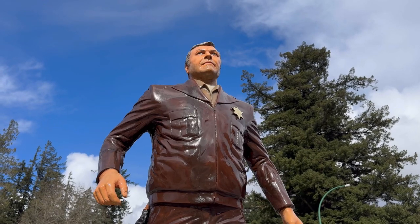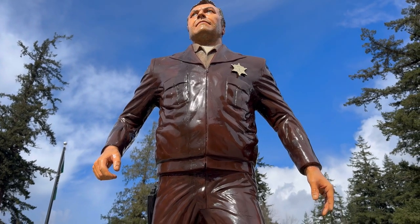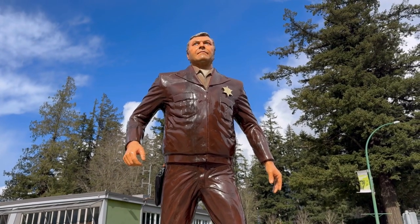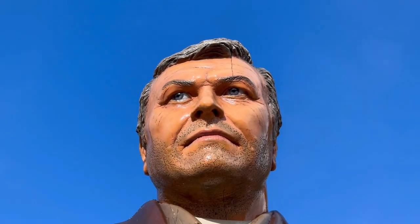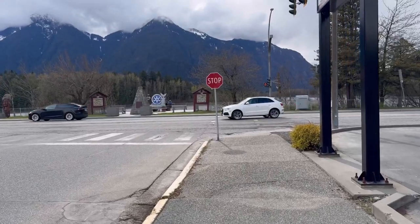This is one of the newest pieces here in Hope — it's the sheriff that was after Rambo. We were here for the unveiling. Incredibly done. If I remember right, I think his kids were here. It's funny how I feel so much like a tourist walking around with my camera in my own hometown, but I just wanted to share this video with you guys and show you where we live and why we chose Hope as our town.